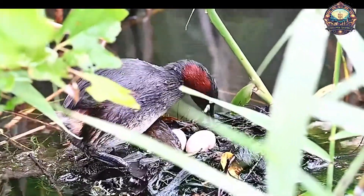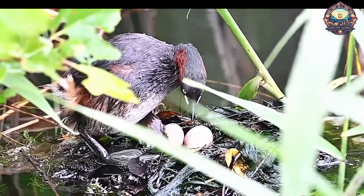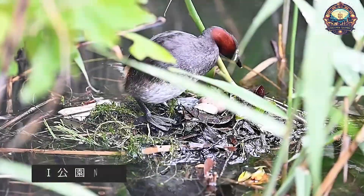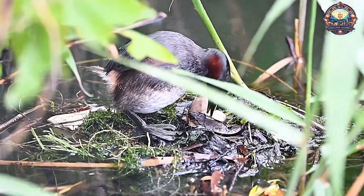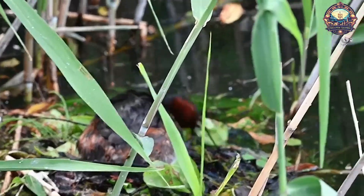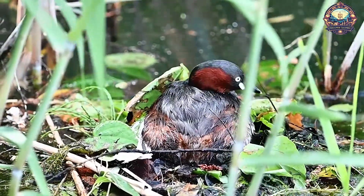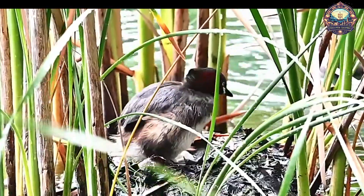Once the eggs reach the appropriate stage of development, the parents witness the miracle of life as the hatchlings emerge from their shells. The newly hatched birds are then nurtured and cared for by their parents, gradually growing stronger and more independent. The hidden secret behind floating bird nests unveils the wonders of avian adaptation and showcases the remarkable strategies birds employ to safeguard their offspring. It highlights the delicate balance between nature's ingenuity and the incredible journey of new life, inspiring awe and admiration for the natural world.